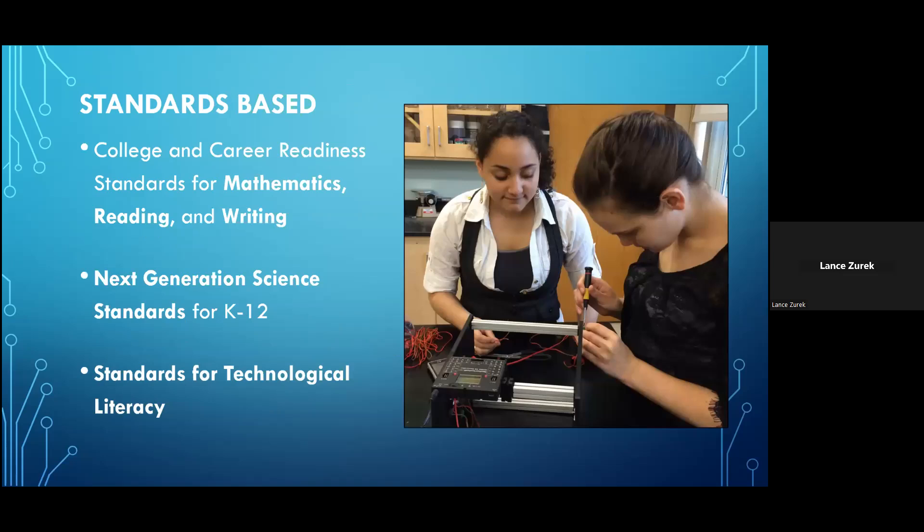The standards addressed in the Studica Mechatronics program are the most widely accepted standards currently in place in the United States. These include the college and career readiness standards for mathematics, reading, and writing, as well as the next generation science standards for K-12, and the standards for technological literacy.